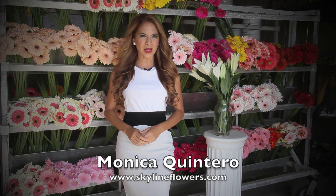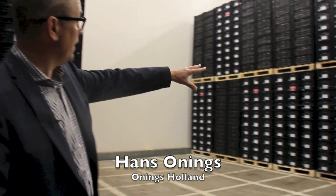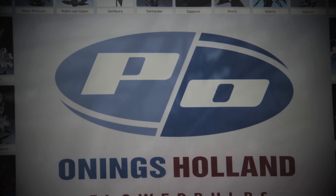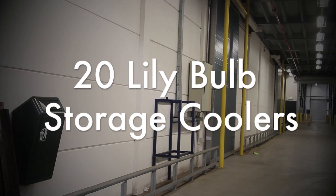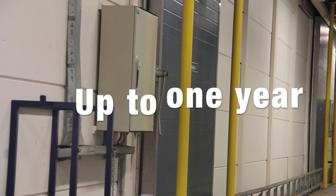We collect all the varieties and all the cases from the other coolers and put them over here. Hans Ownings with Ownings Holland, a bulb distributor Skyline works with, says his company has 20 coolers and that those lily bulbs can be stored for up to a year.